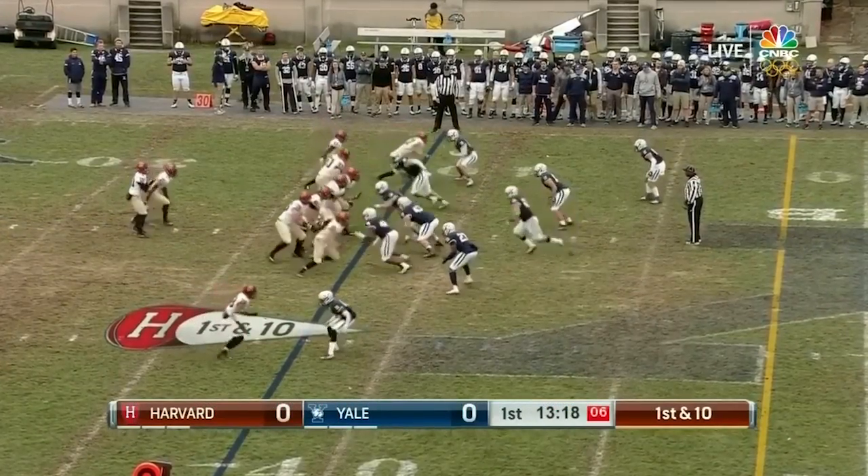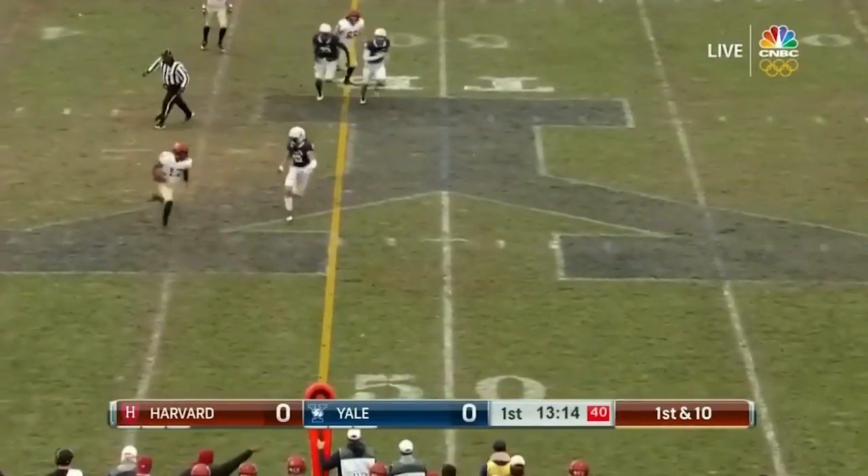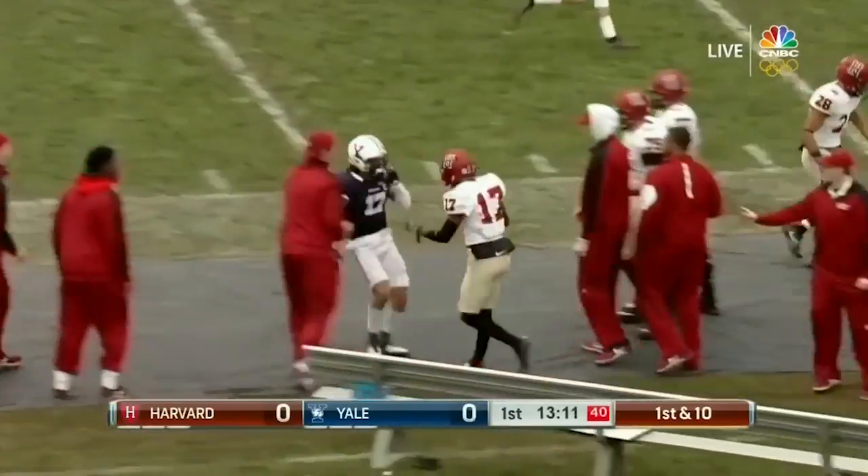Well, they're without their top runner in Charlie Booker. It's all on Aaron Champlin. Smith right away to the air, coming underneath, just Shelton Mosley. Harvard first down inside of Yale territory.